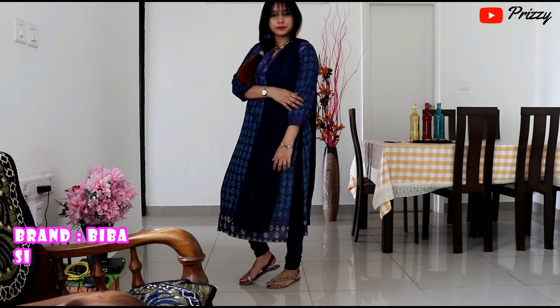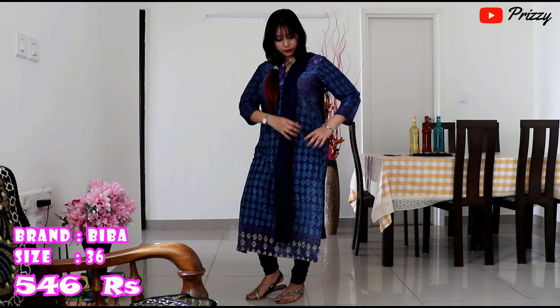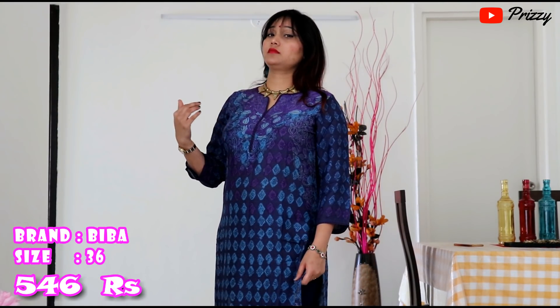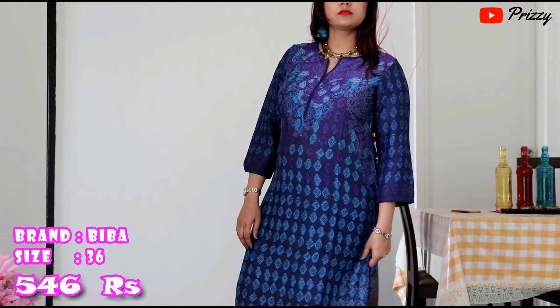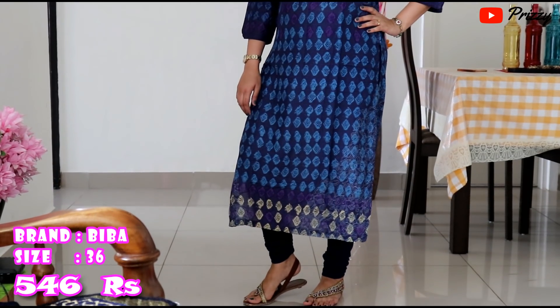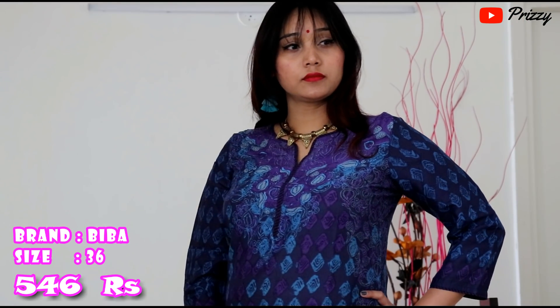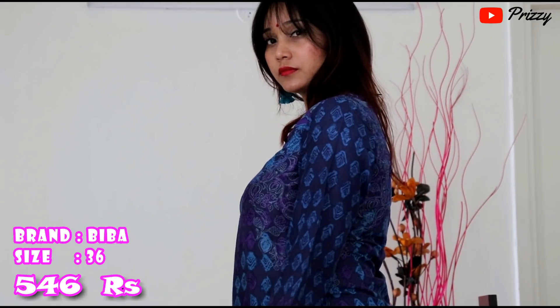This is a Biba navy blue printed kurta in cotton viscose fabric, for rupees 546. The size I went for is 36. It has a round neck with three-quarter sleeves. The length of the kurta is ankle length and it has side slits with a regular fit.